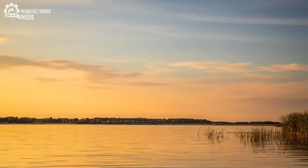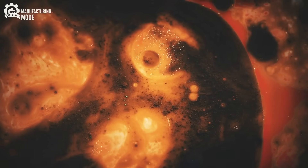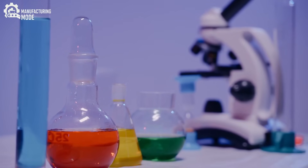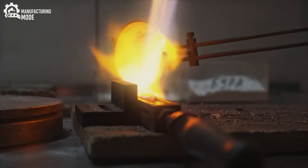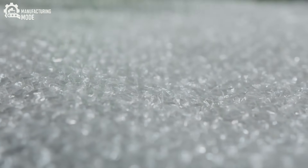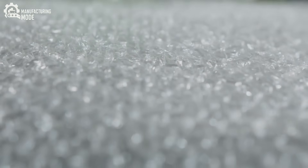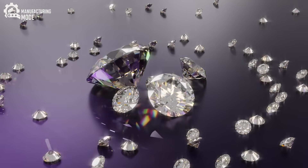Imagine, for a moment, a place where time seems to stand still. Here, temperatures soar above 1,200 degrees Celsius, and pressures reach hundreds of thousands of times greater than those at sea level. Within this crucible, carbon atoms — one of the most fundamental elements — begin an ancient dance. They move and shift, forced together by the overwhelming forces surrounding them. Under these conditions, they slowly arrange themselves into a rigid, three-dimensional lattice: the perfect crystalline structure of diamond, a feat of nature that takes not centuries, but over a billion years to complete.